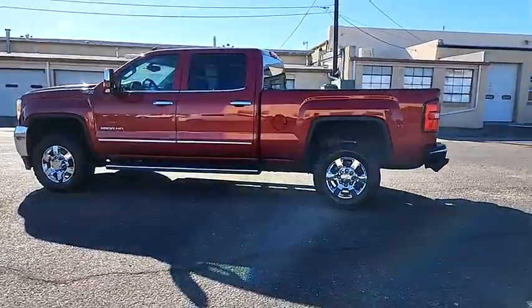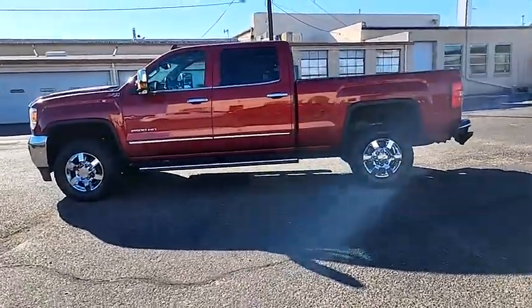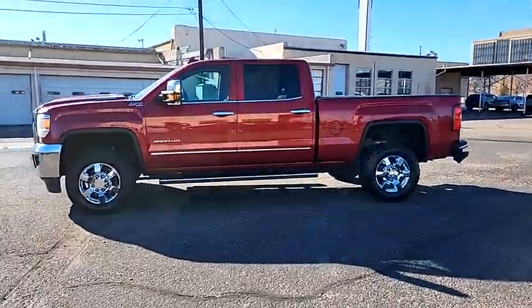Power sunroof, off-road package, engine block heater, heated mirrors. Come see the car for yourself.